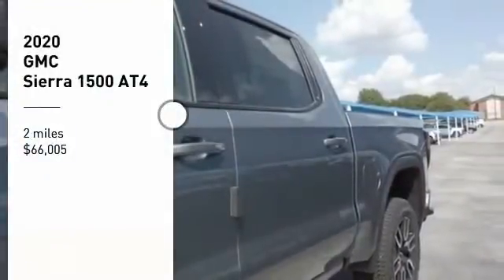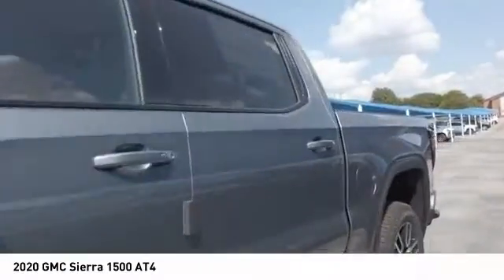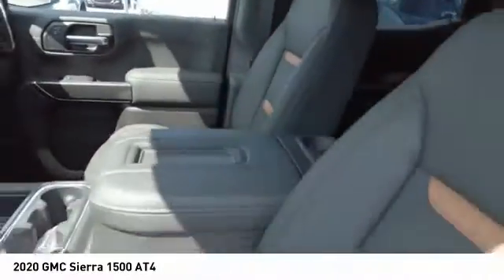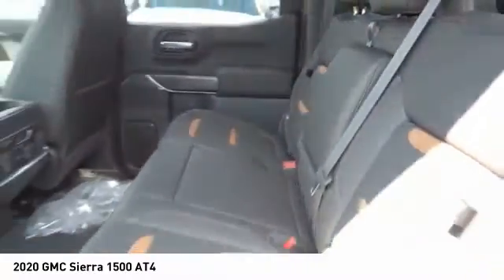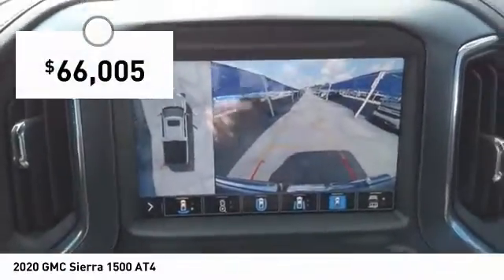Take a ride in the 2020 Sierra 1500. The GMC Sierra is a full-size pickup with all the functionality you could expect. With multiple trim levels, the GMC Sierra provides a wide range of features for you to enjoy. Power and advanced technology can both be found in this fantastic truck, and it is priced below $70,000.